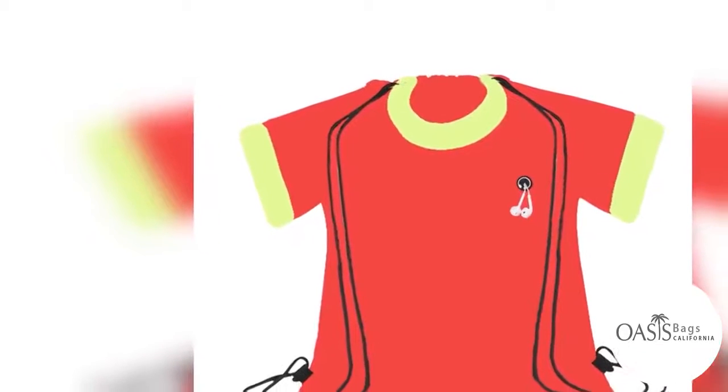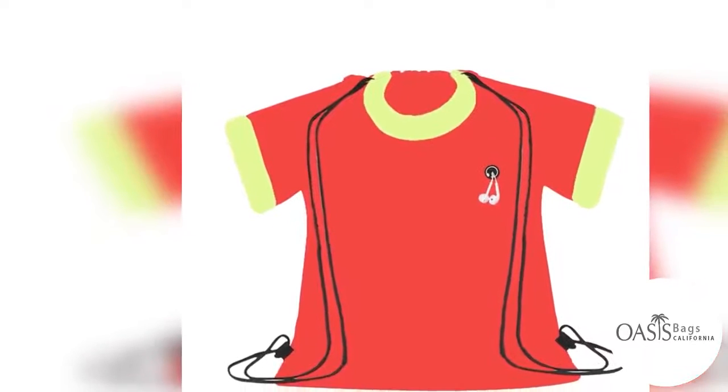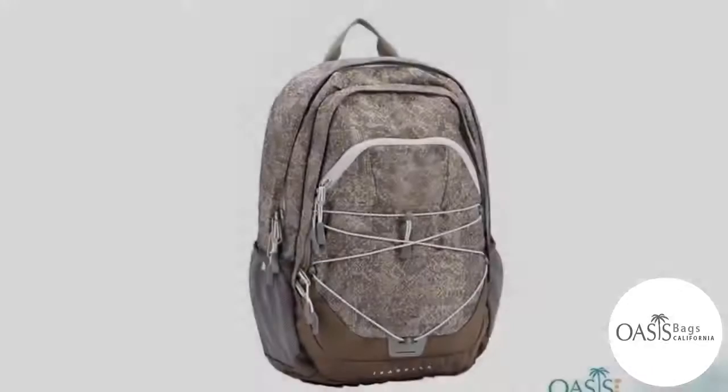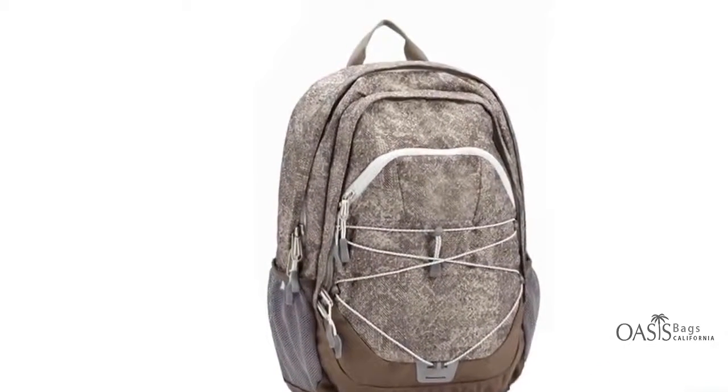Durability. Drawstring bags come in an array of designs and styles that make them an amazing functional bag for regular use, made to last long and to bear the physical wear and tear.